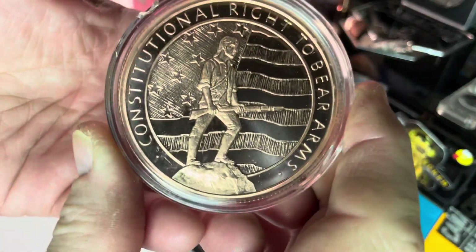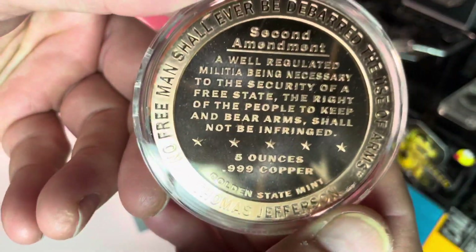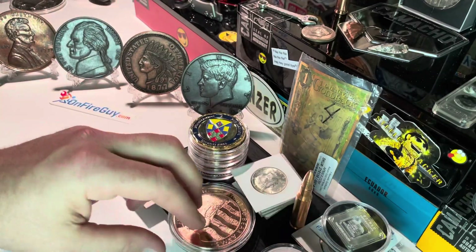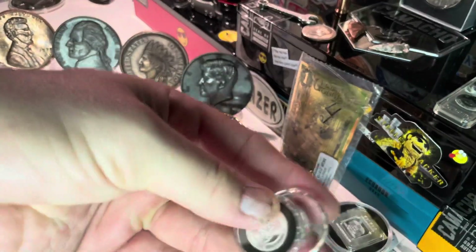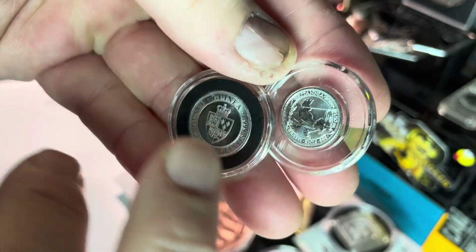There is a five-ounce copper in here — the constitutional right to bear arms piece. It is awesome, five-ounce copper, beautiful. And we're also going to have a one-tenth Britannia and the one-tenth Saint Helena, both in air-tights.